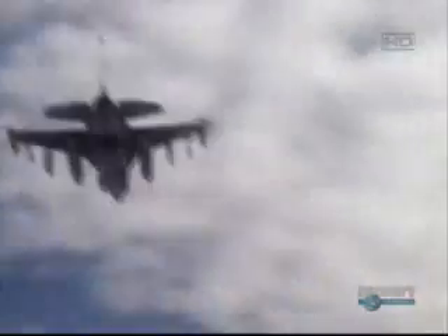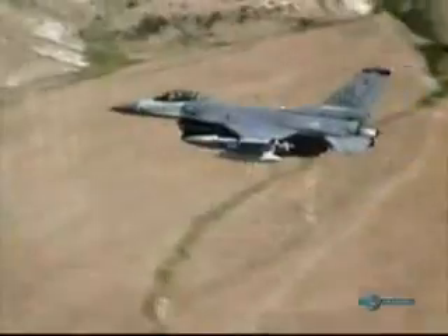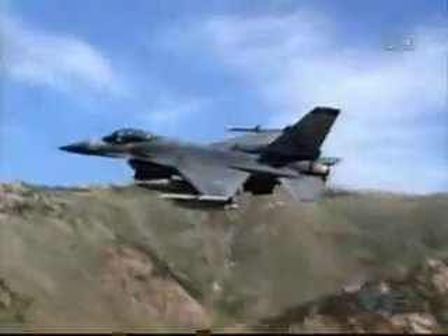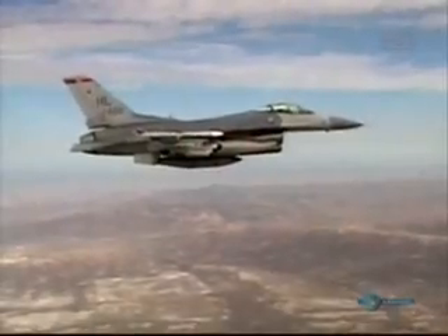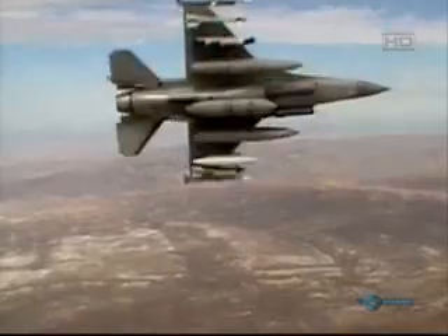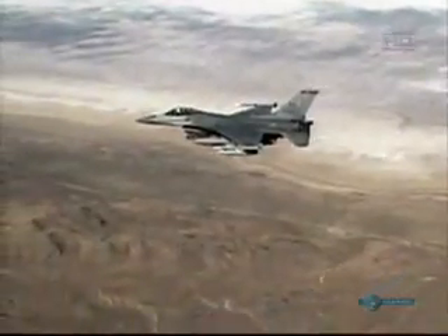Like the F-15 and the Harrier jump jet, the F-16 has been a very successful front-line strike plane, but it too has one great weakness. It can be detected by radar, and so could be vulnerable to anti-aircraft fire or surface-to-air missiles. What was needed was a plane that was invisible to radar — a plane that was stealthy.